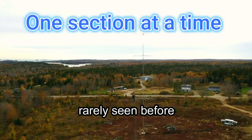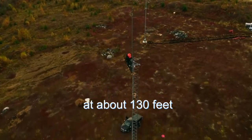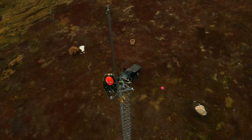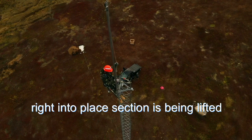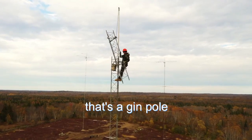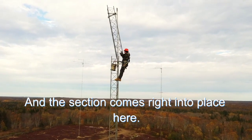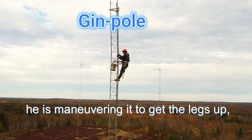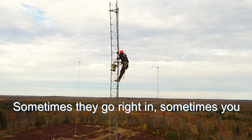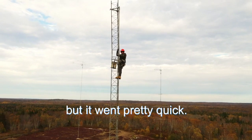Rarely seen before — here's a man on a radio tower at about 130 feet getting a section lifted up to him on a gin pole, and he's going to put the tower section right into place. The section is being lifted; here it is coming up into place. That's a gin pole — a pipe that attaches to the tower with a pulley at the top, and the section comes right into place. Right now he's maneuvering it to get the legs lined up. Sometimes they go right in, sometimes you have to fight them in. In this particular video he had to use a come-along to get it in, but it went pretty quick.